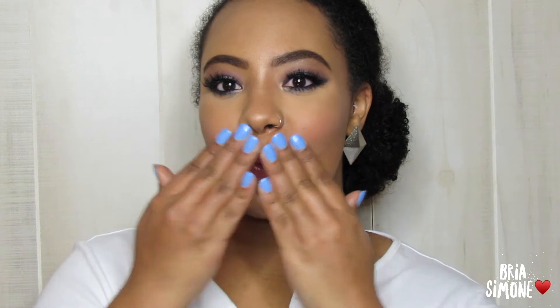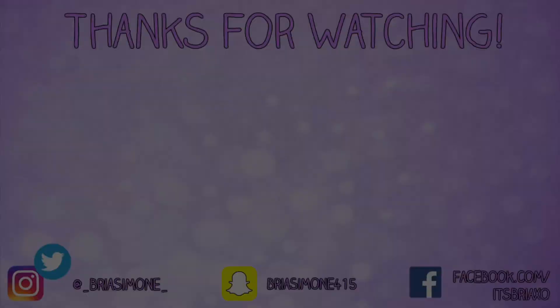Of course we can't forget setting spray — this is by Morphe. Alright guys, this is the completed look! I hope you all enjoyed this tutorial. If you did, give me a thumbs up and subscribe if you're not already. All the makeup used today will be down in the description box. Hope you all have a happy holidays and I'll see you in the next one!